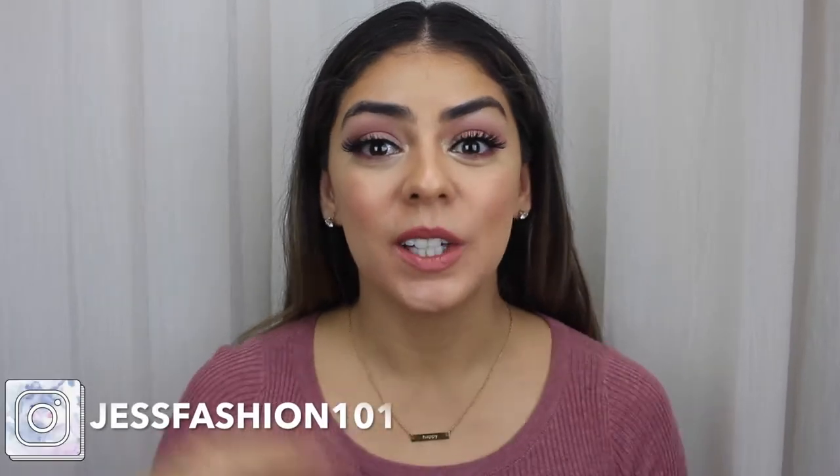Hi everybody, welcome back to Just Fashion 101. So Valentine's Day is right around the corner. We all want to go out with our boyfriends, husbands, our significant other, whoever we're dating. So here is a little tutorial on how to get a super fun, easy, little going out date night look.